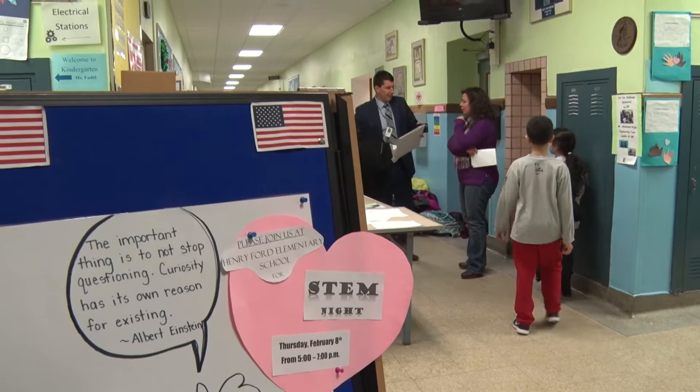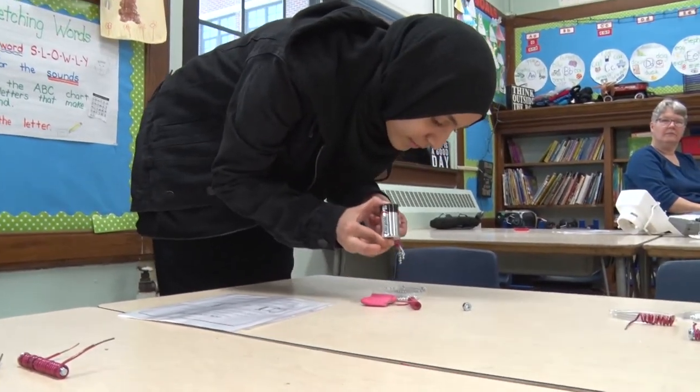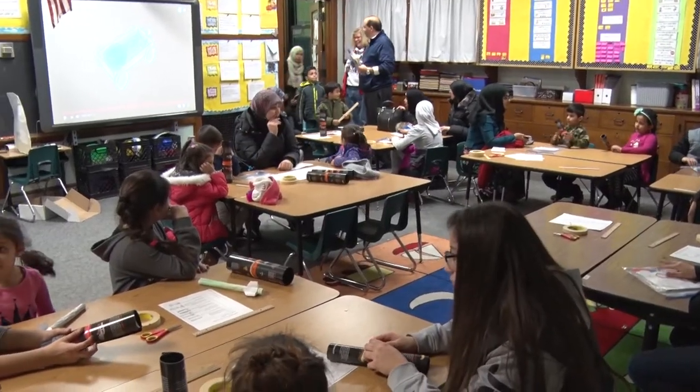So tonight we had our STEM night, which originated five years ago with Patricia Hartshorn. And now it's evolved into a whole STEM program. We had over 110 student volunteers, about 40 adult volunteers, and then we had probably close to 200 people come through for the event.